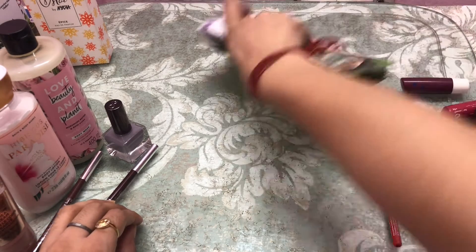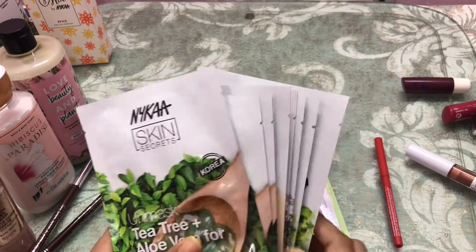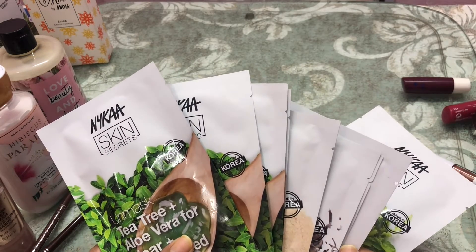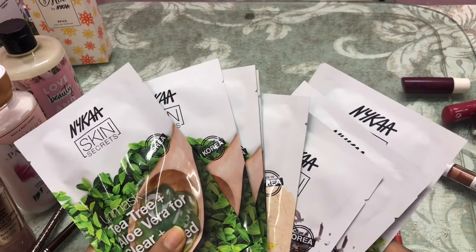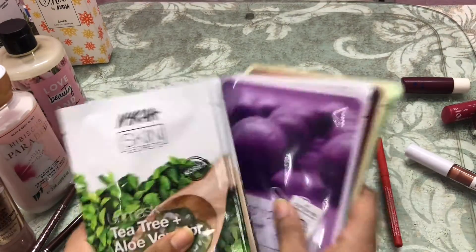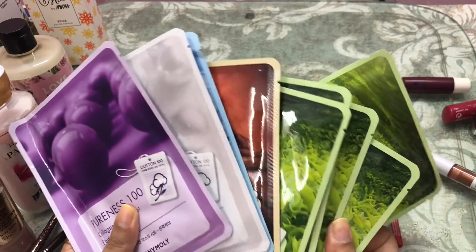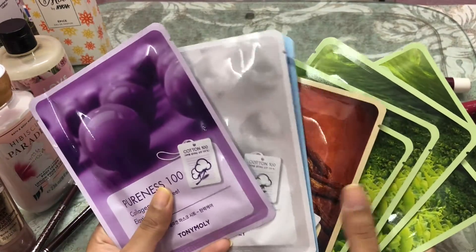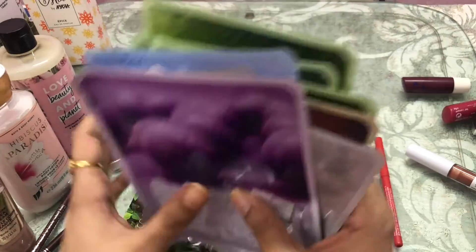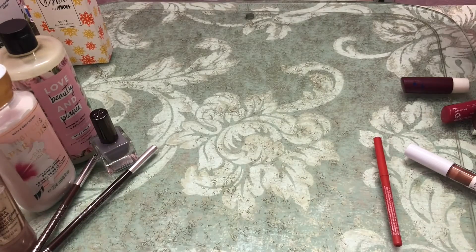The last thing in the haul is face masks. I have sheet masks from Nykaa — they had a buy-five-get-five-free offer so I got 10 masks. I also bought 10 sheet masks from Tony Moly in various variants. I've used the Nykaa one and it's really good.